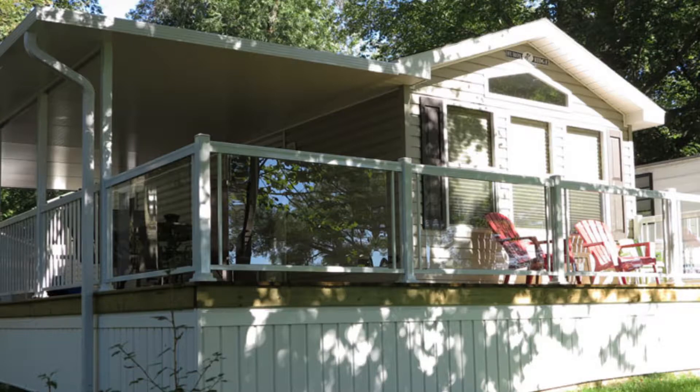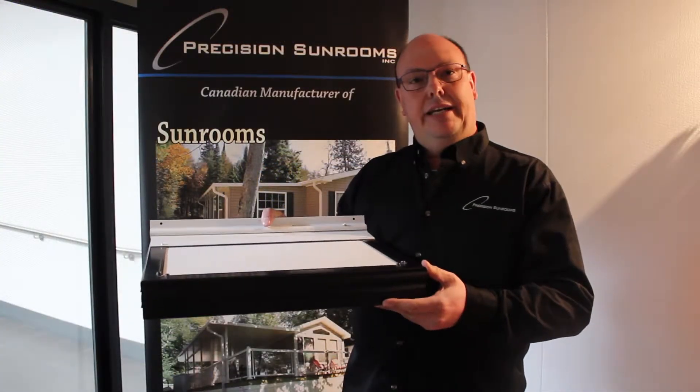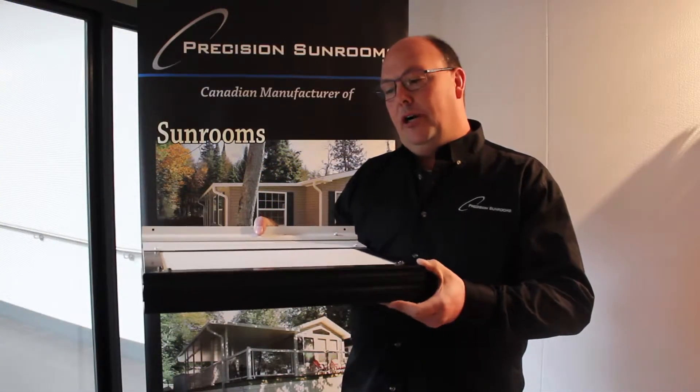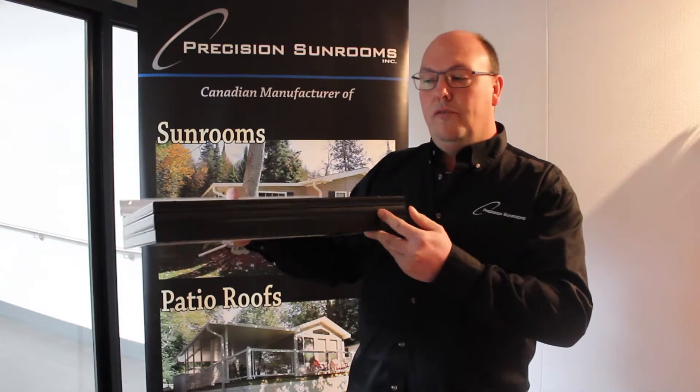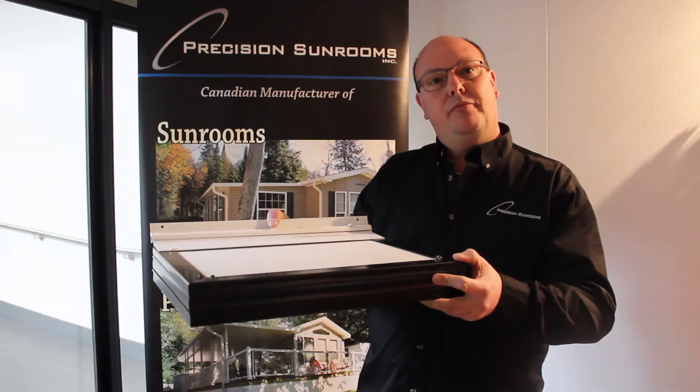Our first sample is our slide-out cover. That is meant for all the destination trailers that are out in the market today. You would use this cover to go over top of your slide-out to stop them from leaking.